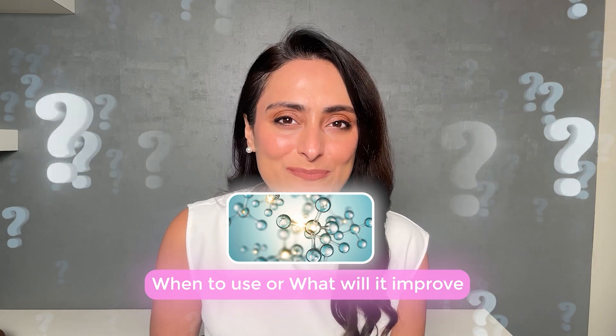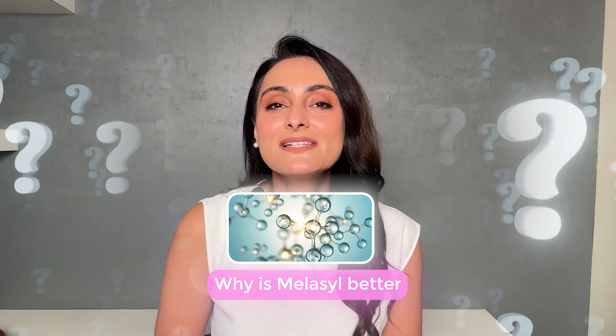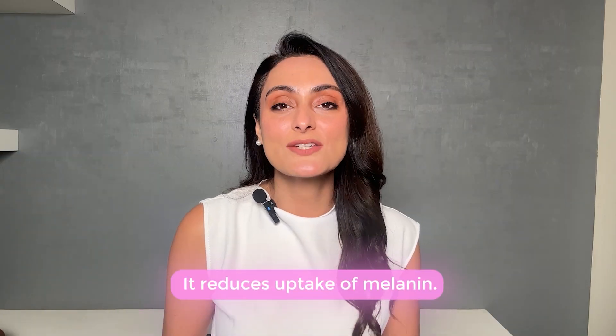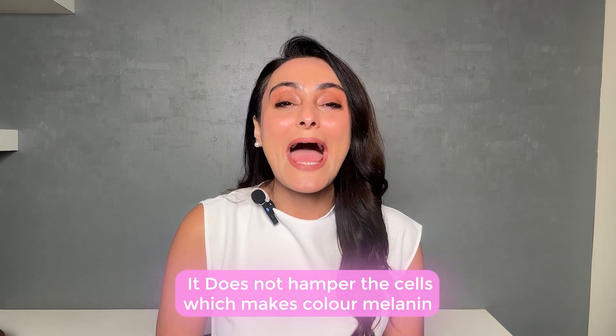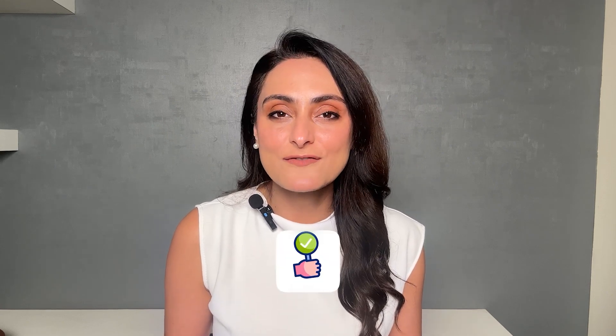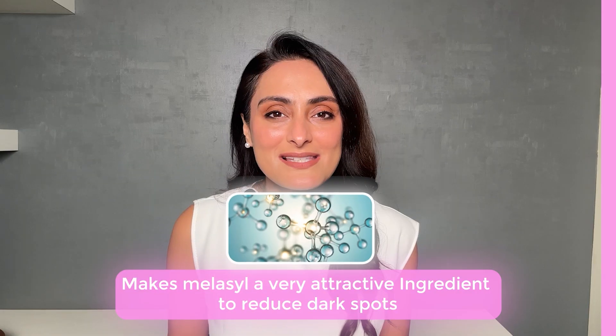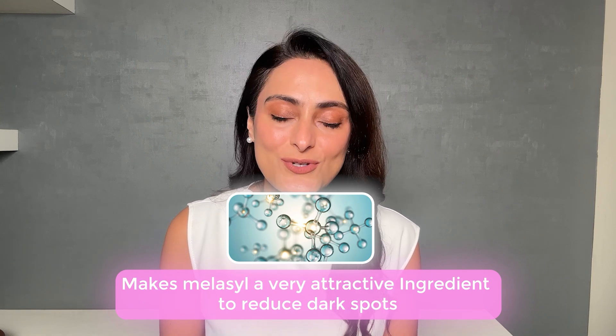When should you use this and what will improve with Melasil? If you have dark spots left behind by acne, sun spots, age spots, uneven skin tone, or dullness, you can use this serum — it will help in making your skin brighter. Melasil is considered safer than other ingredients because it reduces the uptake of melanin without hampering the cells that produce melanin. This makes it safe and effective for all skin types, skin colors, and it is also suitable for sensitive skin, with no side effects on long-term use.